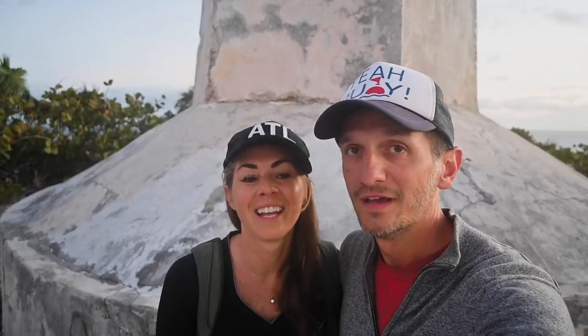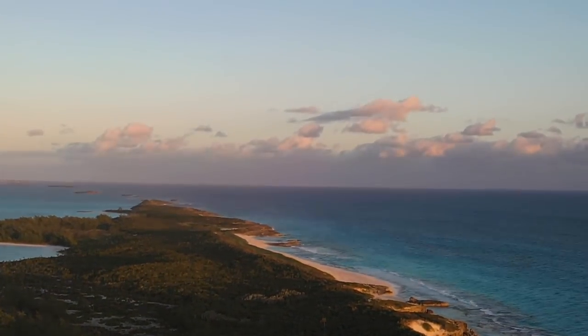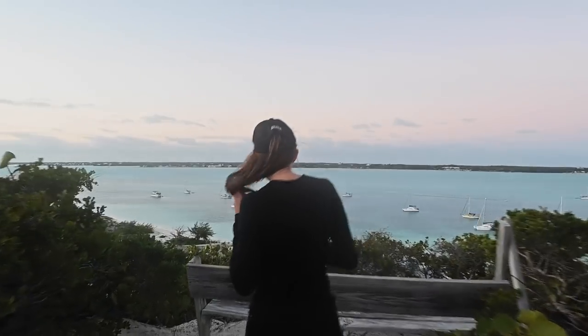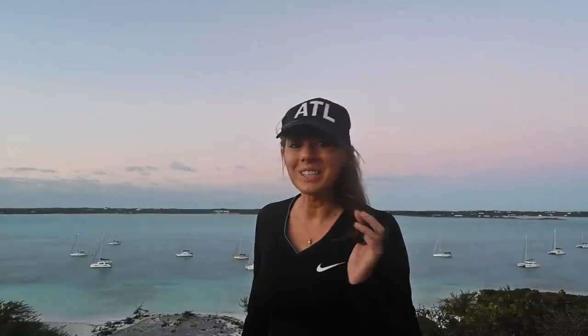We made it! We made it at 6:31. So we have nine minutes to find a good sunrise spot — assuming there's going to be a good sunrise. It looks just like how I imagined it would look.